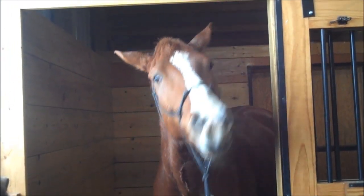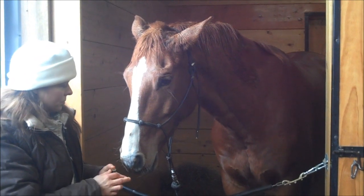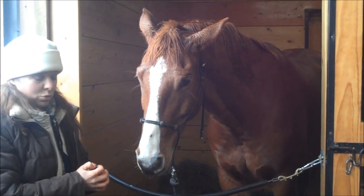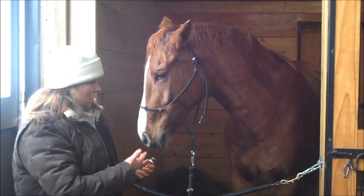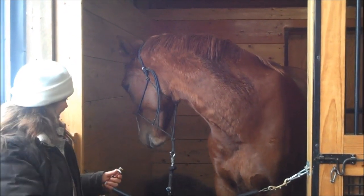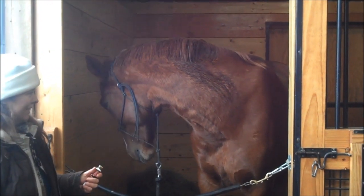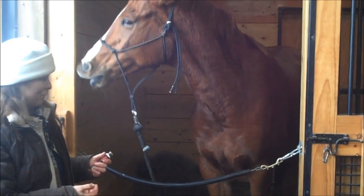And now he's bringing that oil up into the depths of his brain. When the horse is done with an oil and done doing their little self-treatment, they'll pretty much just walk back in their stall — he'll just walk away. He's still treating himself though. He'll come back. He's processing whatever this is doing for him.